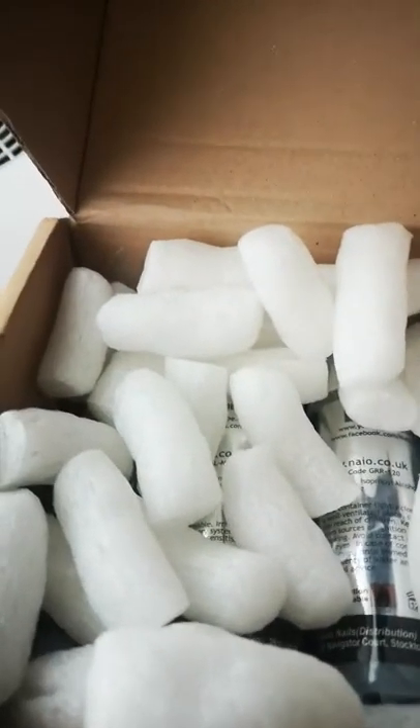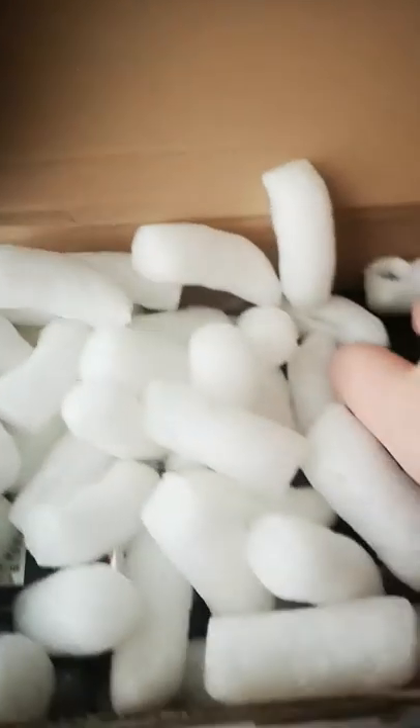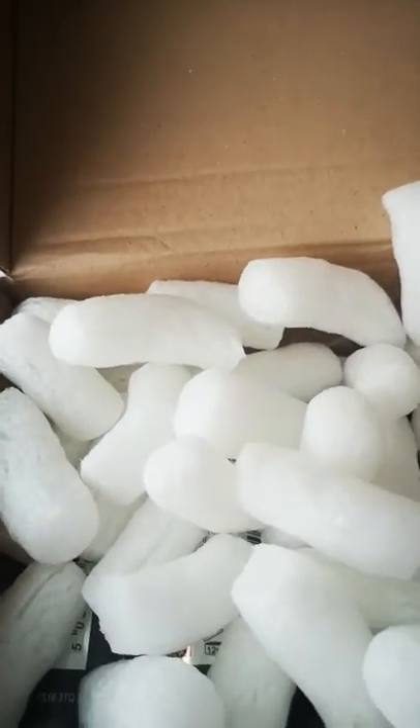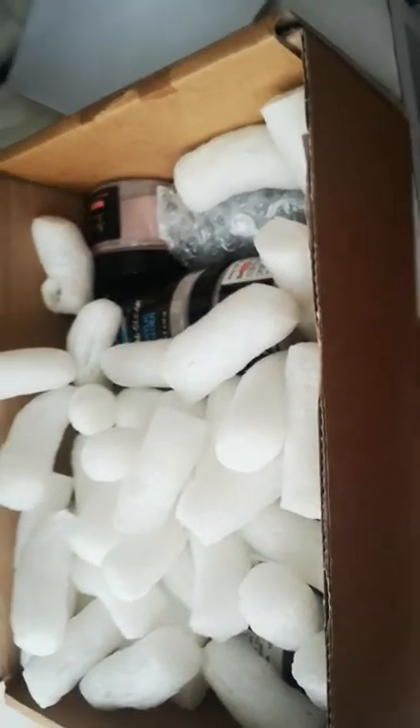So the reason I ordered again is because Neo Nails are actually having a Black Friday sale and it's 30% off everything. I'll turn you around — that's easier. I thought I'd make the most of it.